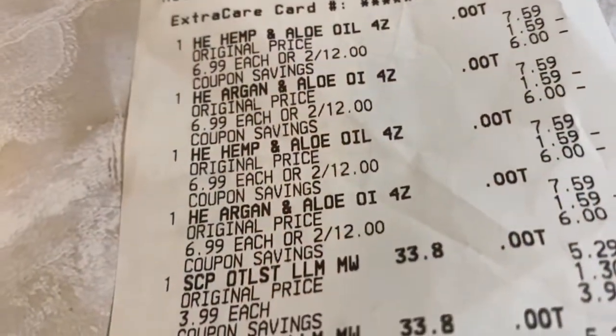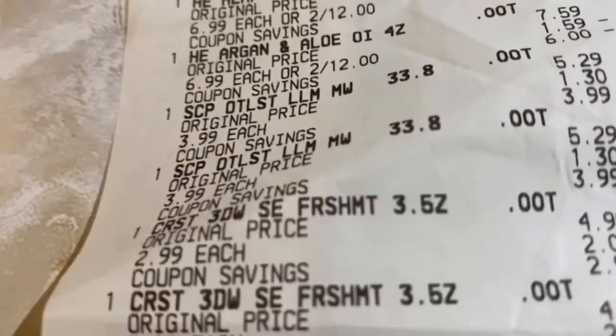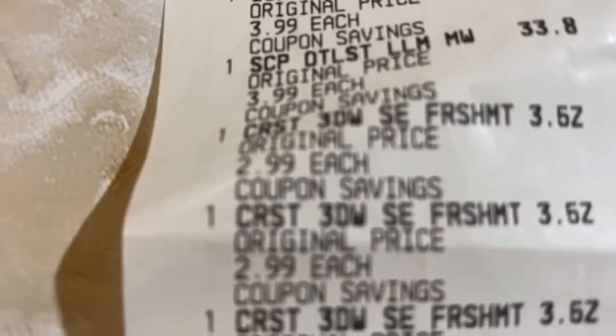For the full transaction: $4.95 for oral care plus $16.99 for hair care and nail polish came to $21.94. I had $22 in Extra Bucks, so I just handed over the whole $22. One of my $2 Extra Bucks reduced to $1.94 — the six-cent difference didn't bother me. My subtotal was zero and I only had to pay $1.95 in tax. Not a bad deal at all!